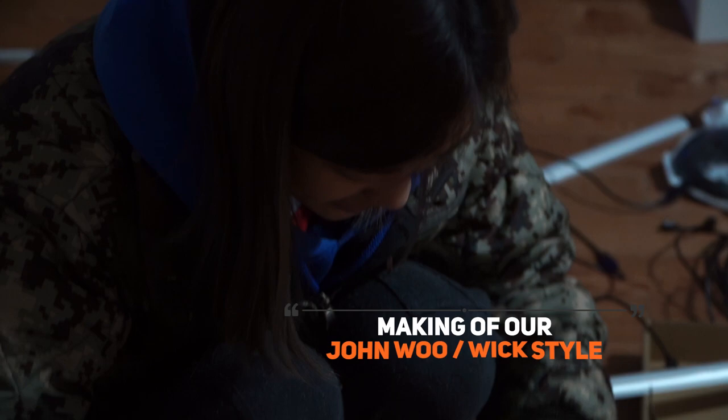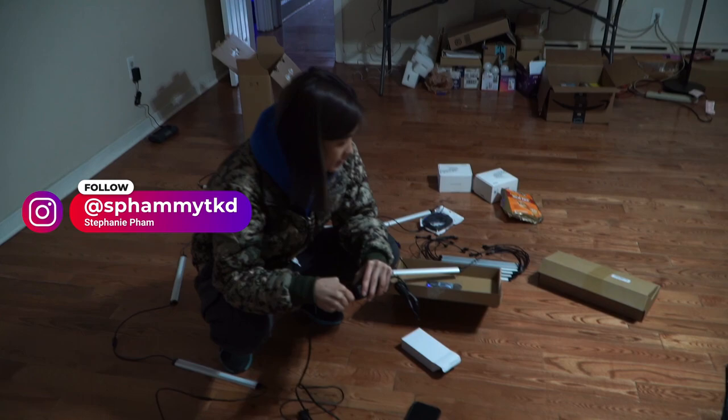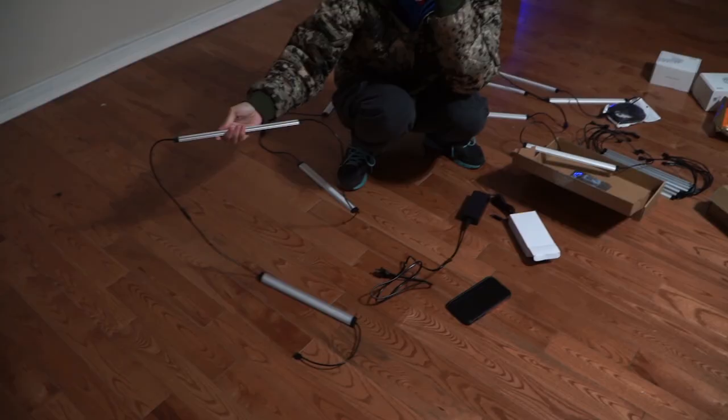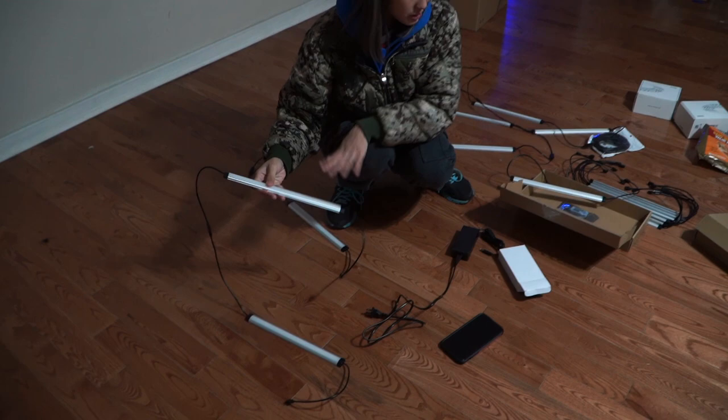Hey guys, alright, so this is day two - we came back after a couple days. We wanted to get that John Wick look so we bought a bunch of lights. We have these that are like connected - they're under kitchen cabinet lighting. These work pretty well because you can also change the colors.